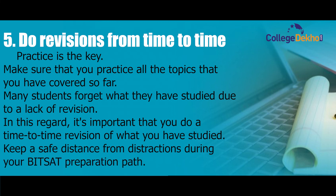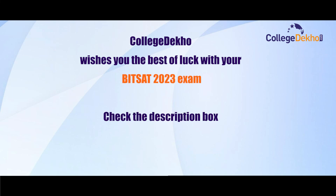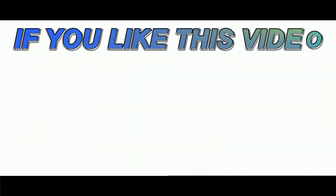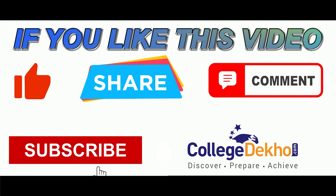College Deku wishes you the best of luck for your BITSAT 2023 exam. Check the description box to read about other major details related to the BITSAT exam, and send your queries to us in the question and answer section. If you like this video, please like, share, comment, and subscribe to our YouTube channel.